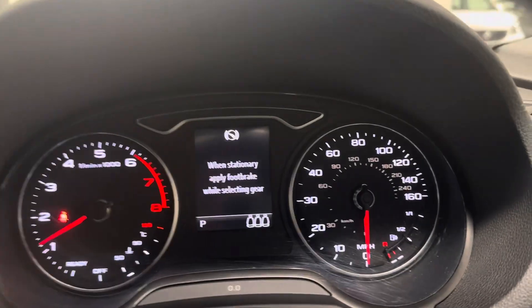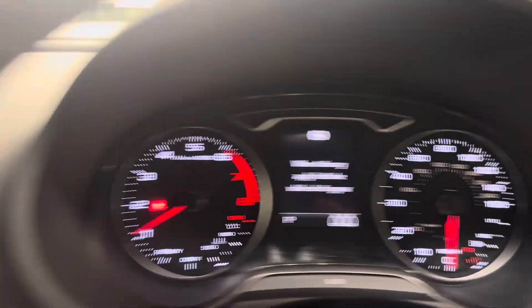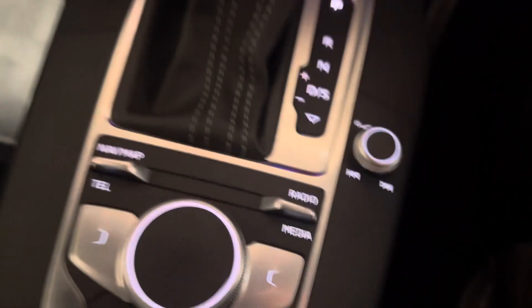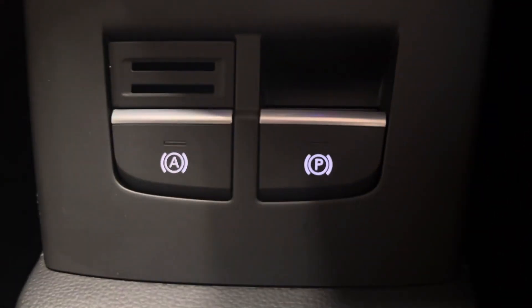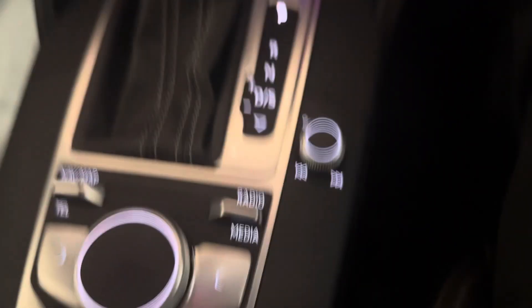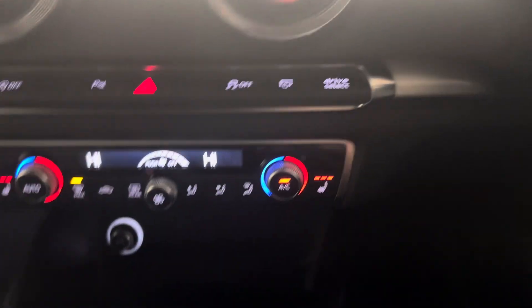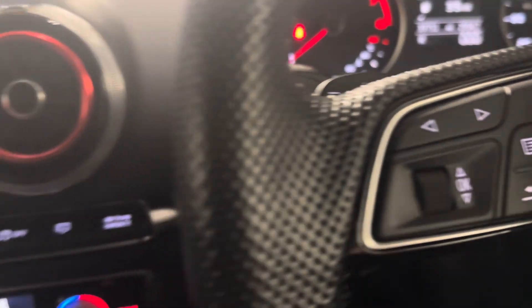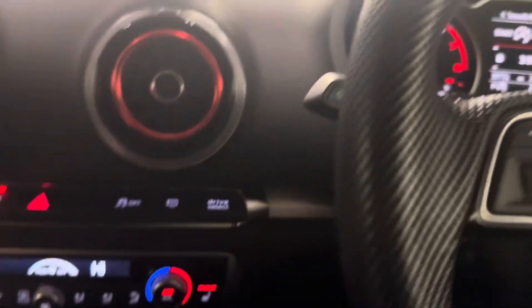No warning lights, as you would certainly hope or expect. It's got the navigation, Bluetooth telephony, the iDrive-style turning wheel. Electronic parking brake. Heated seats. Dual zone digital climate control. Park pilot.